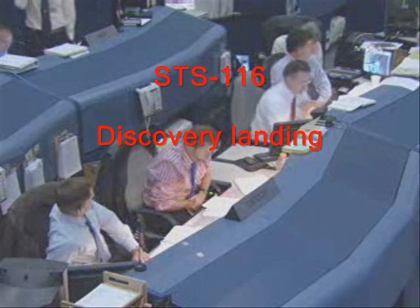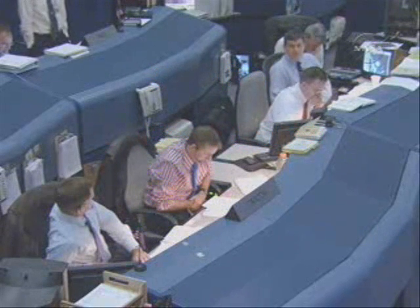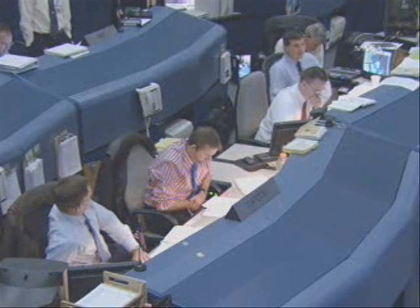That's a good copy. Winds to follow: 50K, 310 at 6-0, 38, 310, 330 at 9-0.